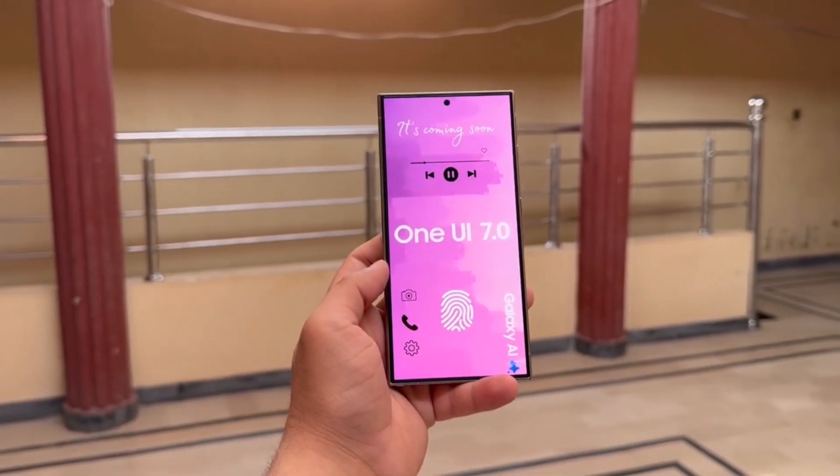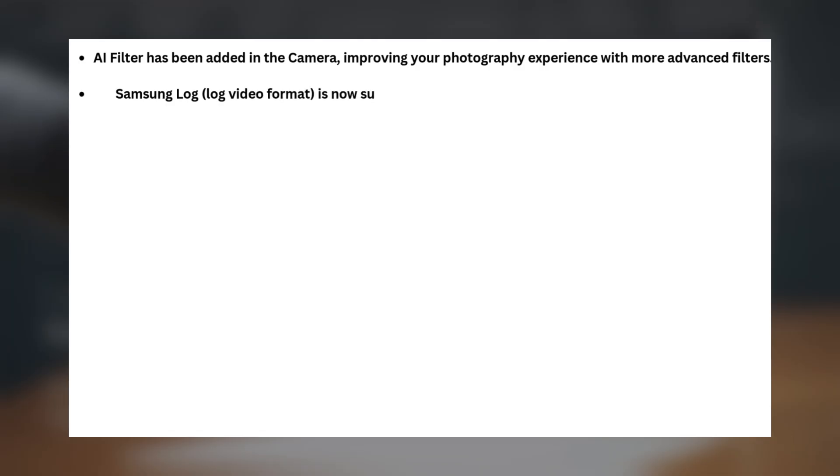Here's what's included in this update. iFilter has been added in the camera, improving your photography experience with more advanced filters. Samsung Log video format is now supported on the Galaxy S24 Ultra, enhancing video recording features.